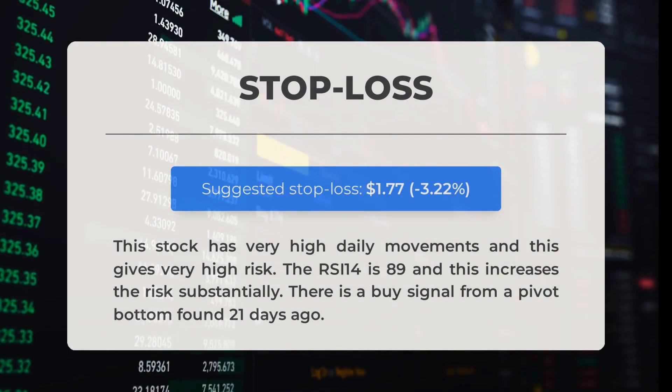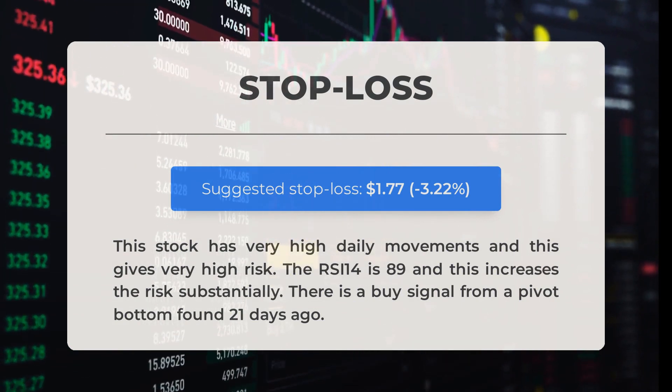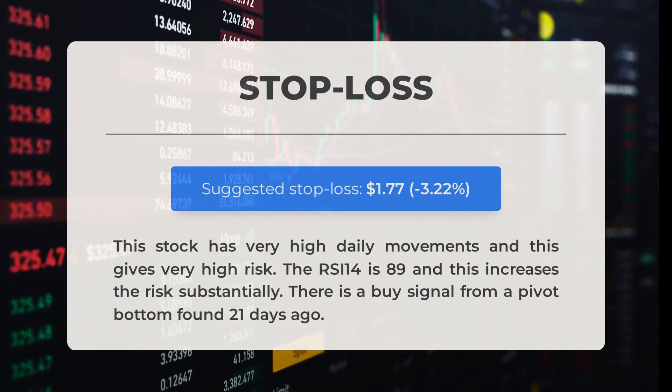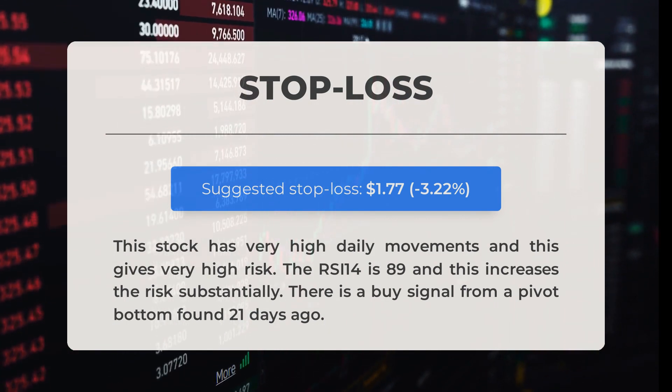Our recommended stop loss is set at $1.77, representing -3.22%. This stock exhibits significant daily movements, leading to high risk. With an RSI-14 of 89, the risk is further heightened. Moreover, a buy signal was identified from a pivot bottom 21 days ago.